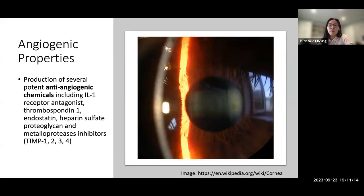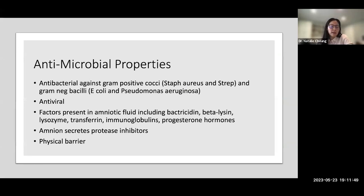Interestingly, amniotic membrane has both angiogenic properties — promoting new blood vessel formation, useful for wound healing in skin applications — and anti-angiogenic properties, which is what we see in the eye, especially for corneal surface reconstruction where we want a clear cornea without new vessel growth. There is some debate about its antimicrobial properties: it has antimicrobial and antiviral substrates, but some believe it's mainly a physical barrier. It's possible it works both ways.